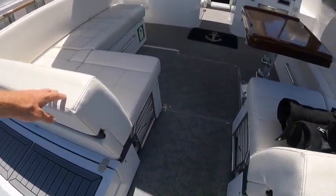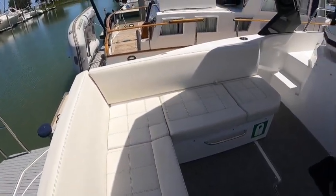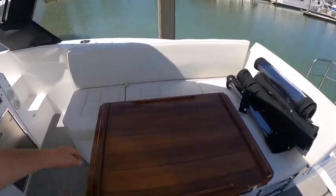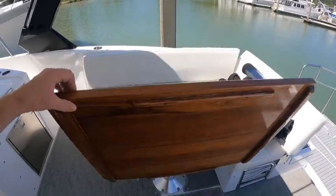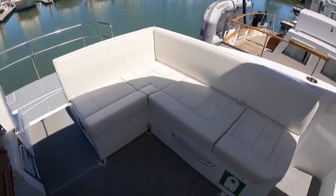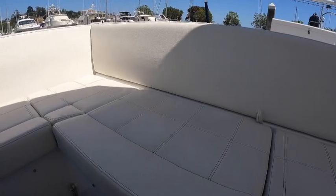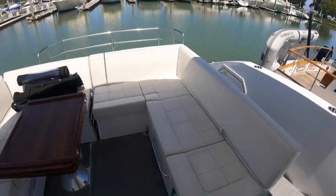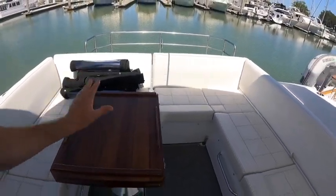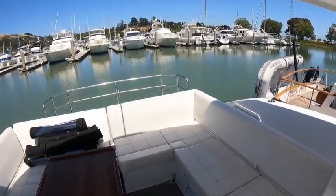Stepping into our cockpit, you're going to notice nice new custom carpets down here and beautiful L-shaped seating on both sides. We've got a custom high-gloss finished tabletop, and you can actually slide this seat over — nice and easy — to give yourself a better dining experience. You can drop the table down and there are filler cushions that fill in to make this a large bed. You've got reclining seats as well.